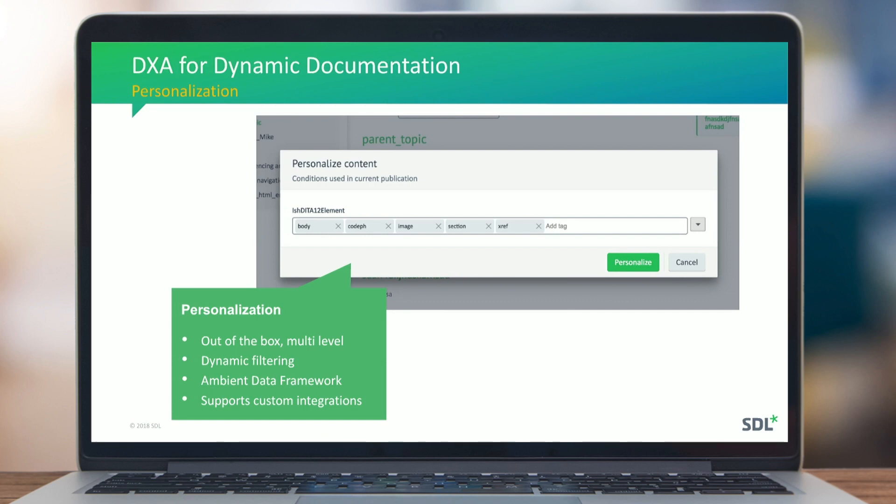On this slide you can see the Ambient Data Framework, which is the technical term for how to accomplish that. It's easy to build a cartridge, build a connection to an external system, get the right context in, and then personalize the documentation on the fly.